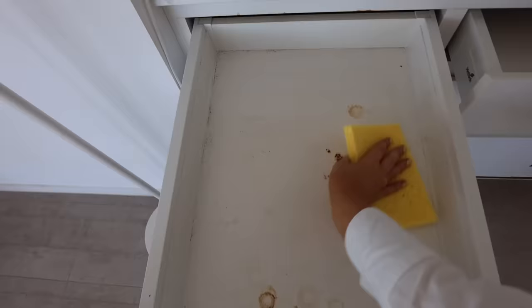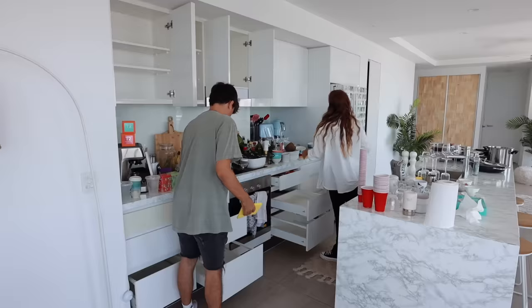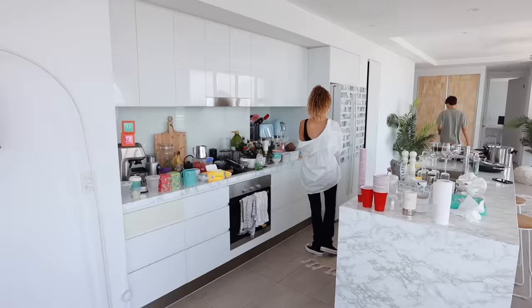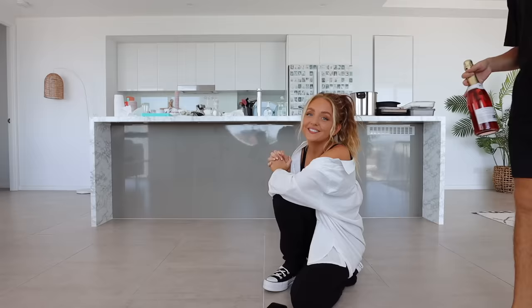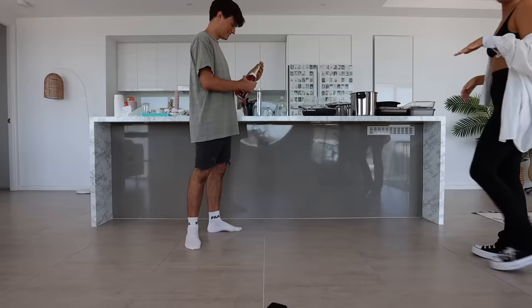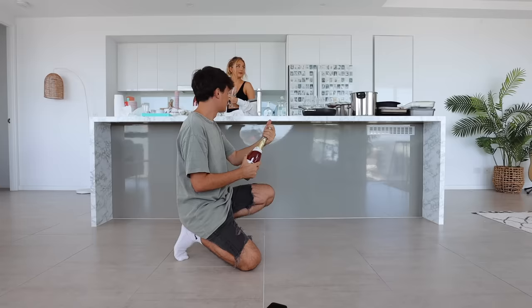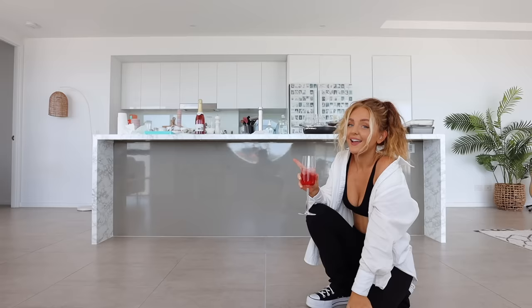I feel like right now is probably the time where I should put everything away, but instead a delivery has arrived! To celebrate a clean kitchen we got some goods — we're going to go have some and then we're going to do a haul. Now we are going to do a haul.